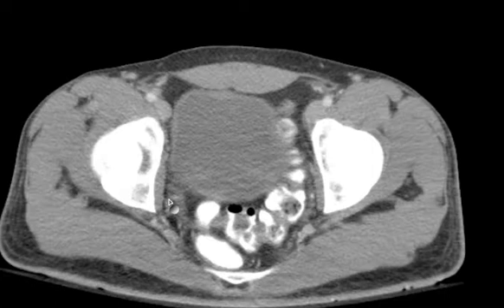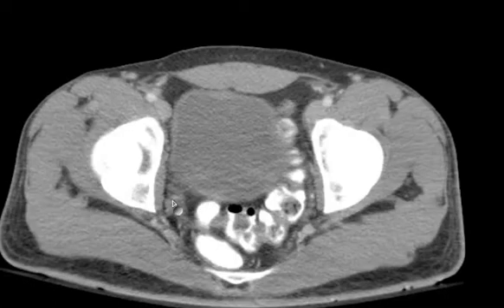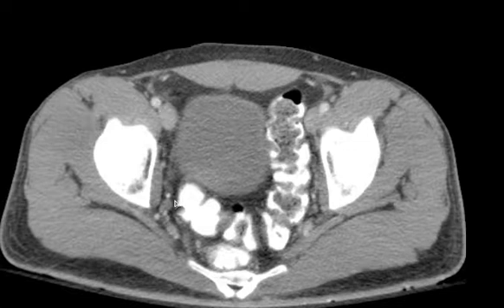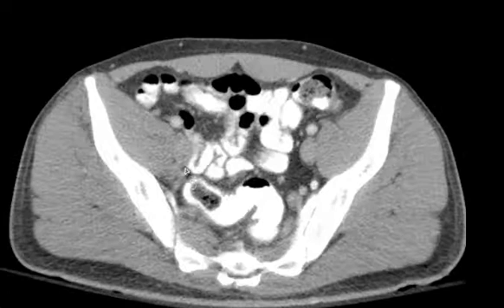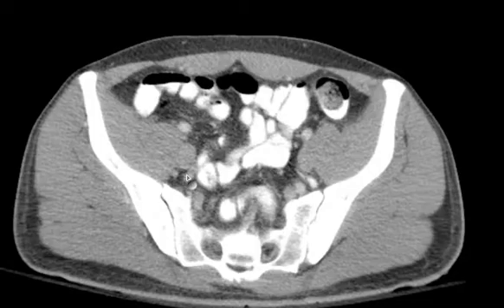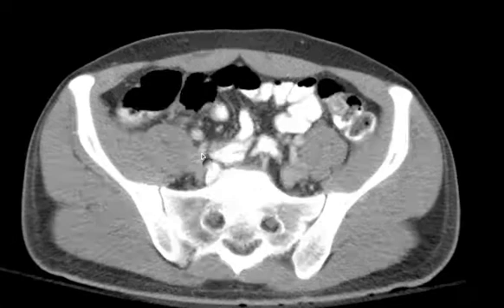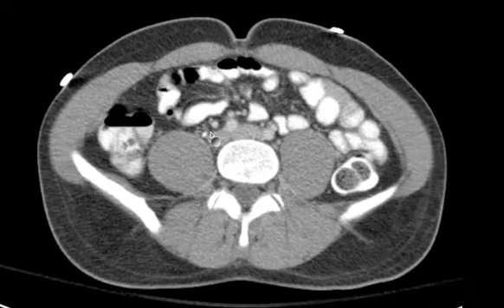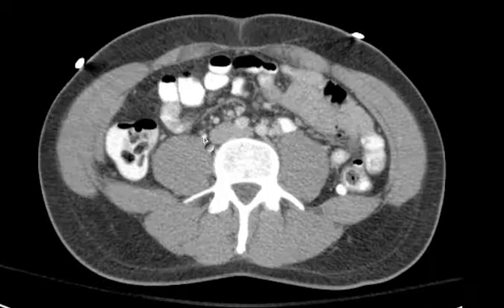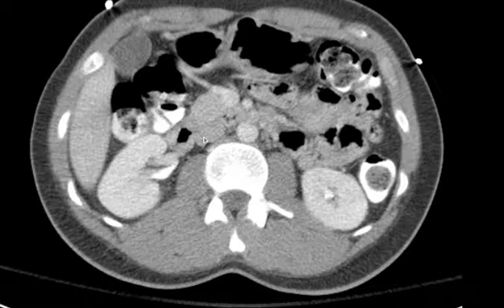Also a nice display of the ureter itself and how it can be nicely tracked on enhanced images much more readily than on unenhanced images — we have seen examples of how difficult that can be. It's easy to lose it even now in some areas where there are adjacent vessels. Nice small caliber ureter.